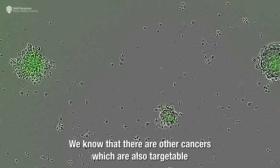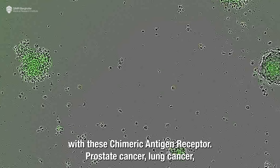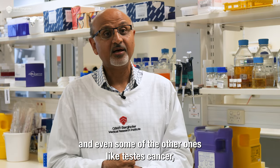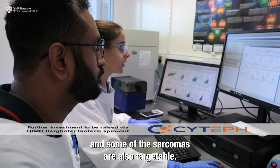We know that there are other cancers which are also targetable with these chimeric antigen receptors, including prostate cancer, lung cancer, and even some others like testes cancer and some of the sarcomas.